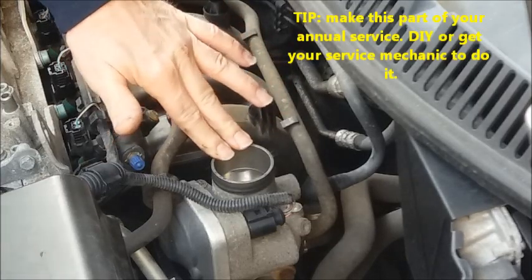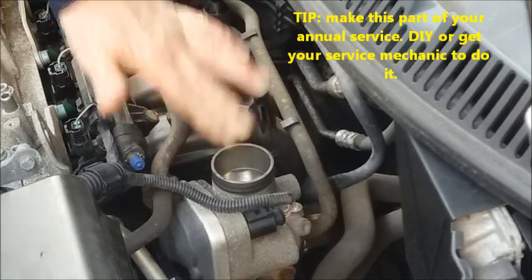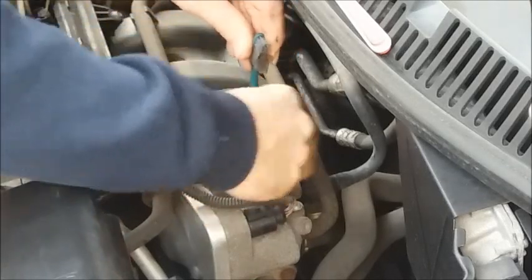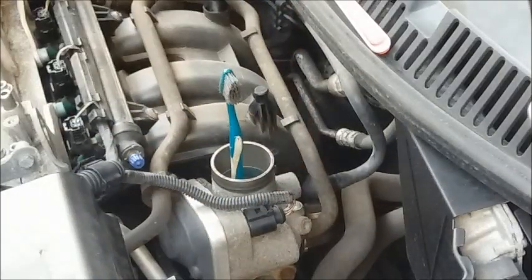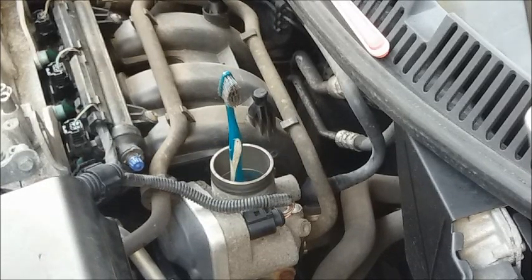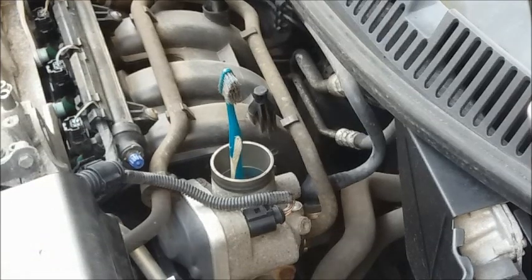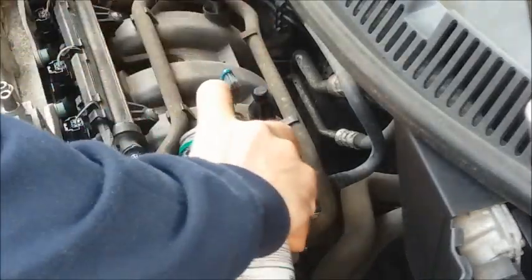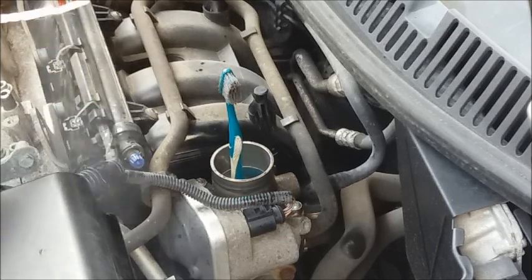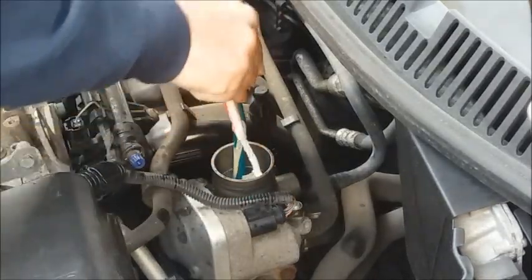I clean my throttle bodies regularly, at least once a year when I do a service. Very gently push open the butterfly and then hold it open with a piece of soft plastic or a small piece of wood — but don't use metal, you might damage the edge of the butterfly or scratch the sides of the intake tract. Now use carburettor cleaner, just a little spray, some on a toothbrush.